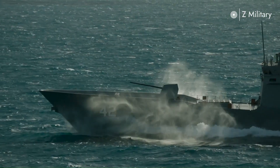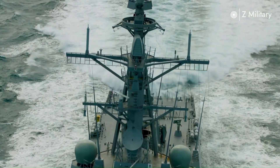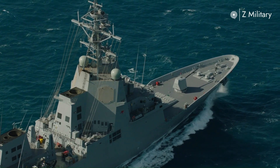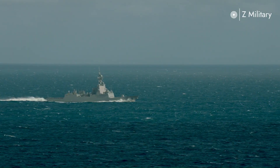The Hobart-class destroyers are the most advanced surface warships ever operated by the Royal Australian Navy. Designed primarily for air warfare, these guided missile destroyers bring world-class capability to Australia's maritime defense.